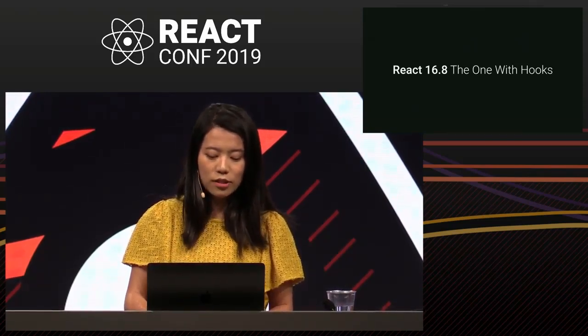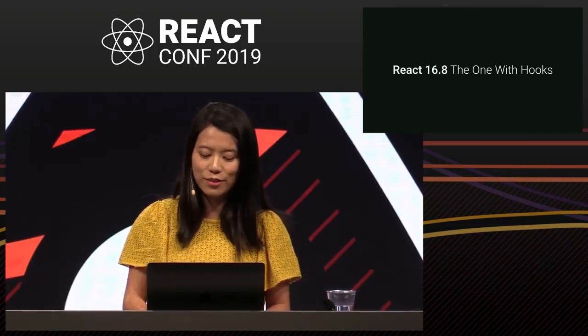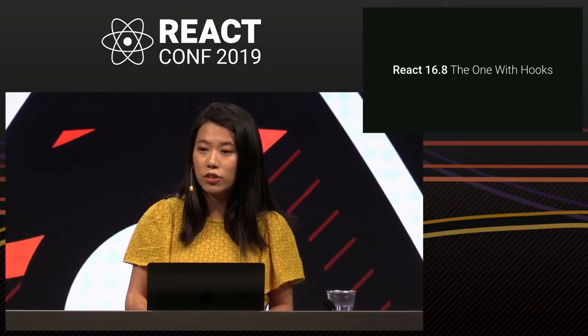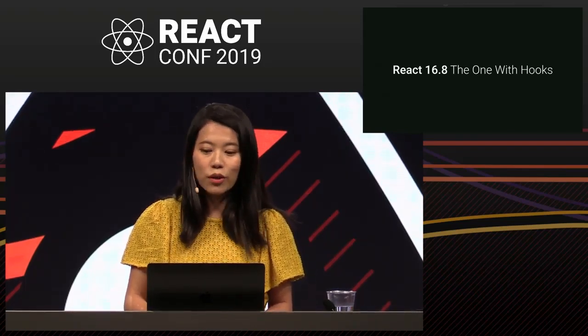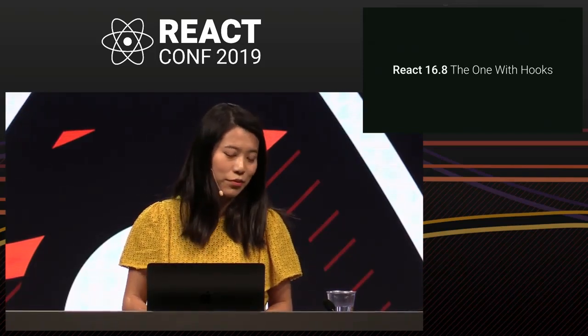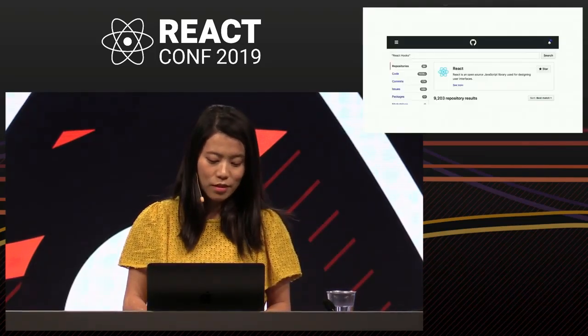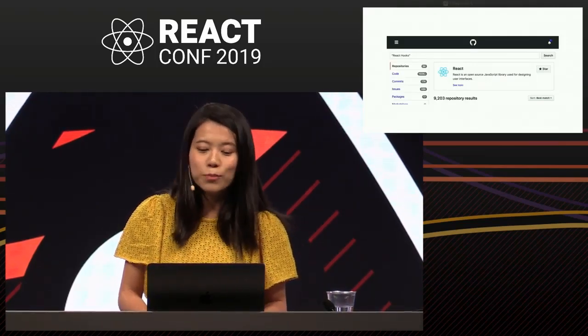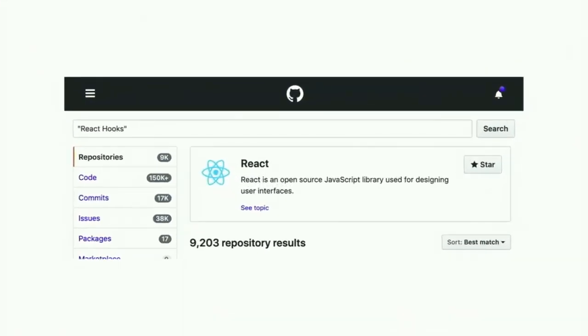Since the release, adoption of Hooks has been really positive. At Facebook, we saw a lot of engineers eager to adopt Hooks in their products. We also worked on bringing React Hooks to Relay and I've seen our product code dramatically simplified. I was pretty shocked when I searched React Hooks on GitHub and saw over 9,000 repository results. So with that quick recap of Hooks, let's talk about some of the longer-term projects the team has been tackling.